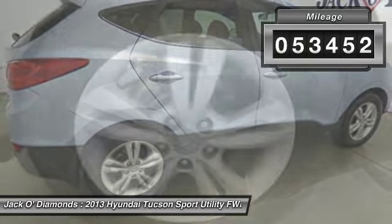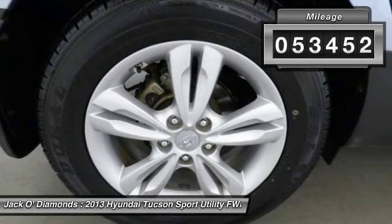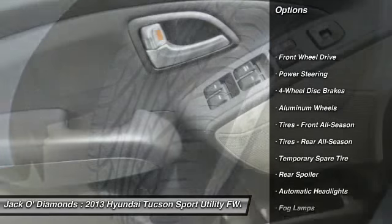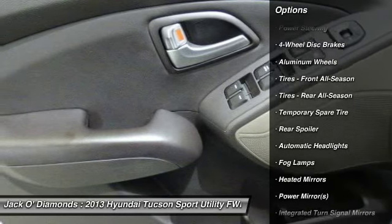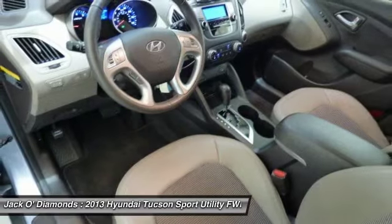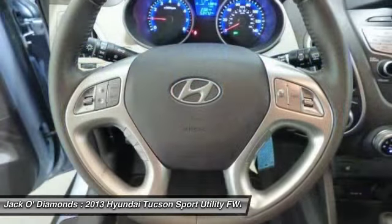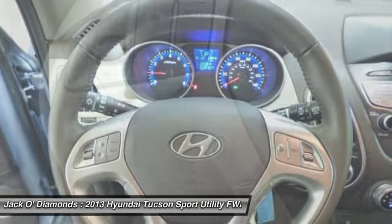This vehicle has less than 55,000 miles. Here are some of this vehicle's great options: steering wheel audio controls, anti-lock braking system, keyless entry, traction control, stability control, leather wrapped steering wheel, Bluetooth, adjustable steering wheel, power steering, driver airbag.